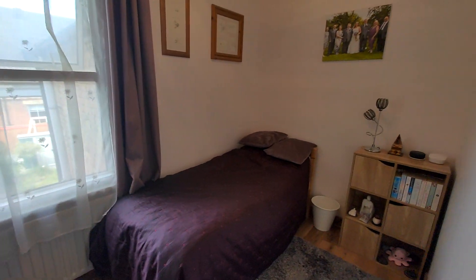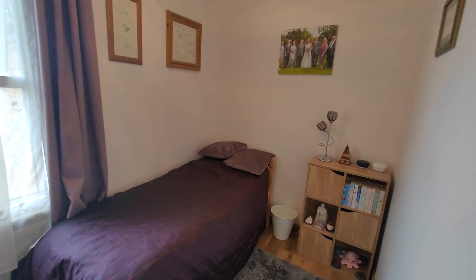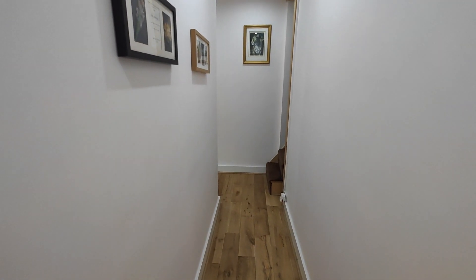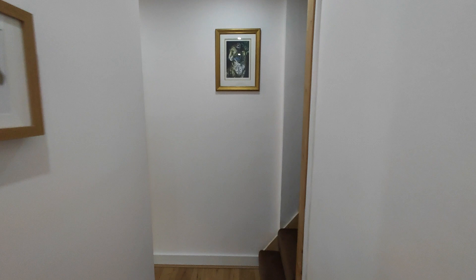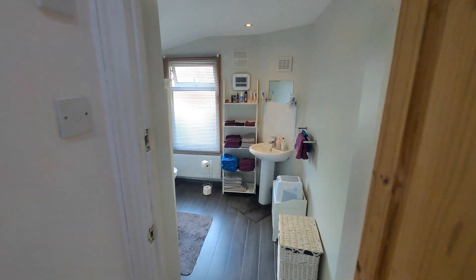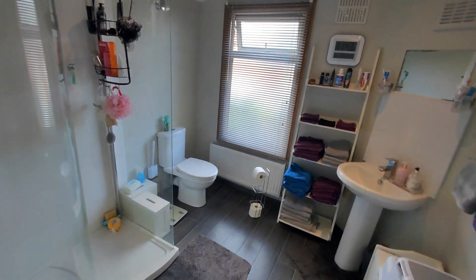And bedroom two, a small double. It's a very good size family bathroom, with a shower.